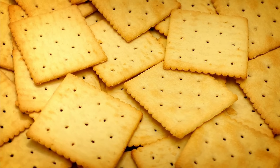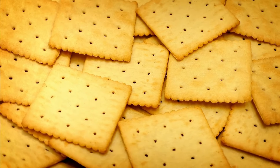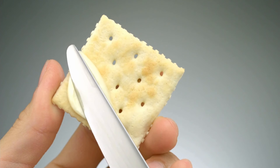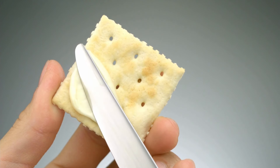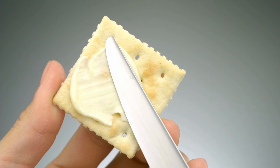Crackers. Crackers are lightweight, versatile, and have a long shelf life. Perfect for snacking or pairing with canned meats, they're a great backup when fresh bread isn't available. You can also crumble them over soups or stews for extra texture.